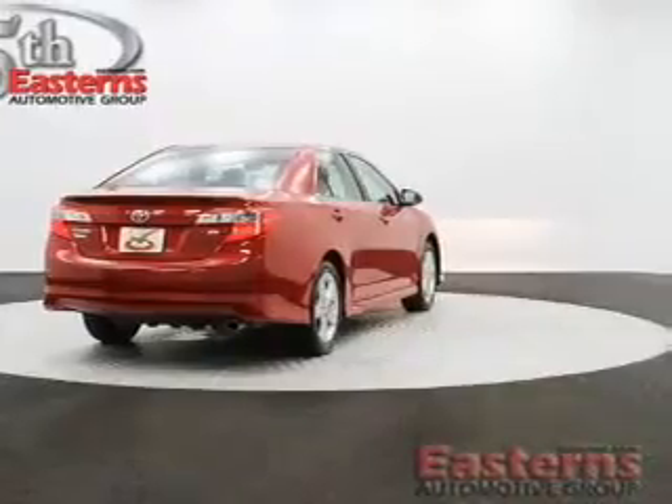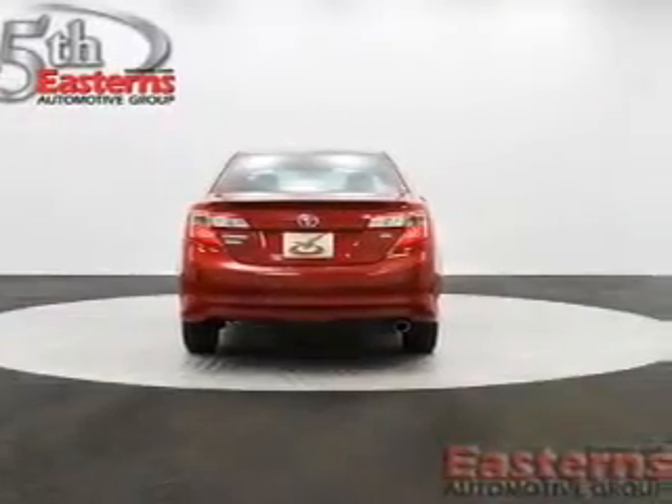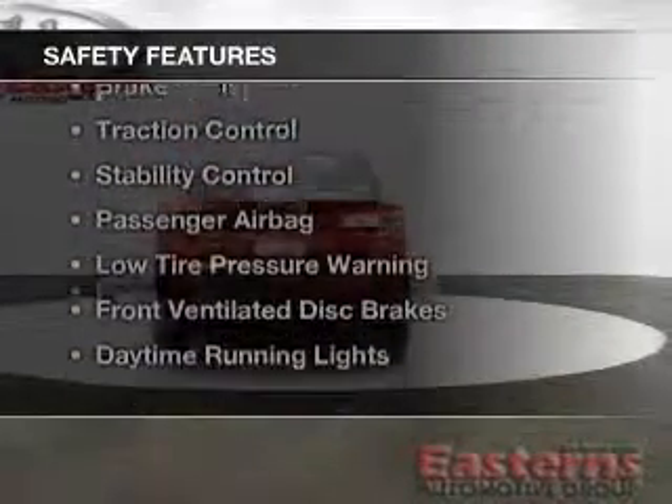Additional features include privacy glass, power windows, power steering, and AM-FM stereo with a CD player. Safety was made a priority with these features.